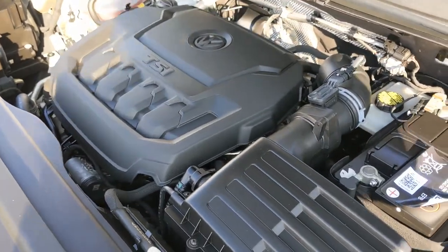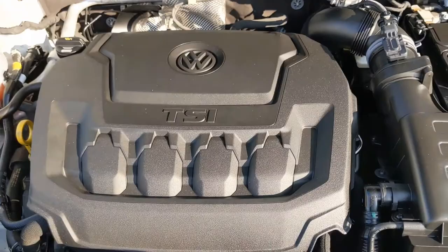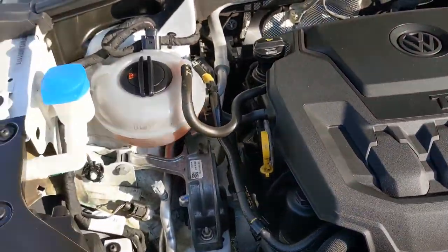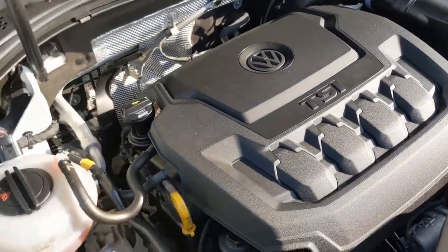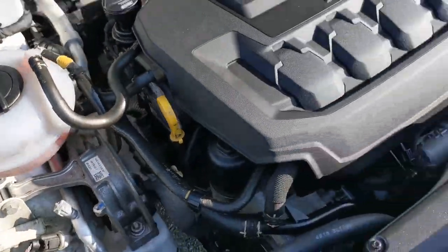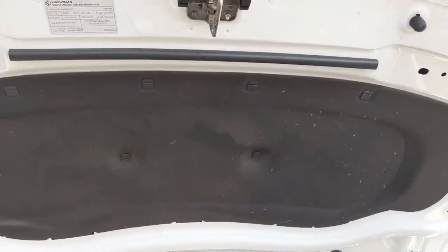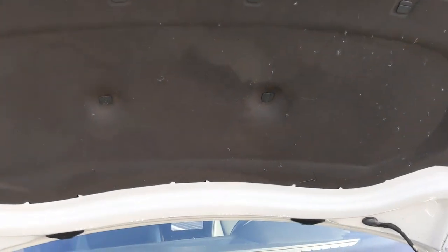Underneath the hood you're going to see the 2-liter 4-cylinder engine. It's got an 8-speed automatic transmission. This vehicle is front-wheel drive. You're going to see your fluids down here — they're clearly marked and really easy to access, as well as the headlights. And you have nice sound shielding that's going to keep the cabin nice and quiet.